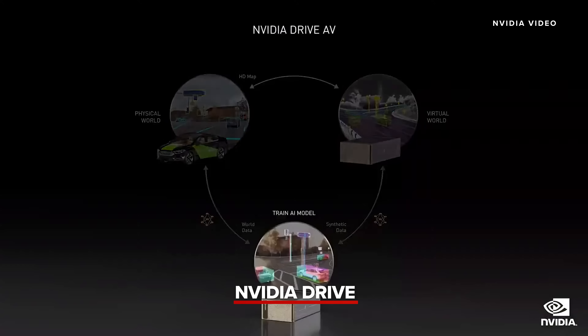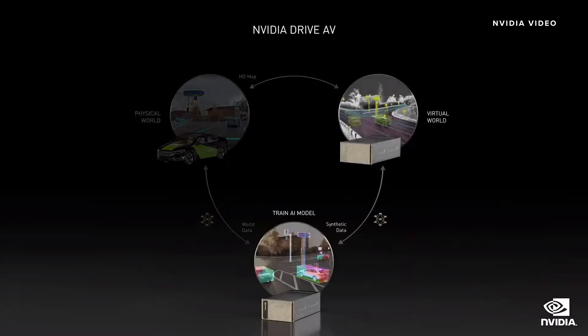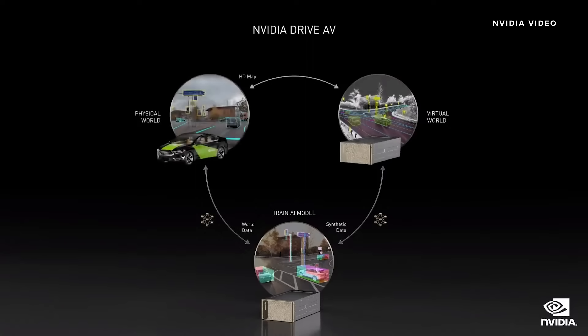Autonomous vehicles are robots, and the same three pillars of machine learning development apply: training models with NVIDIA AI and DGX, simulation and synthetic data generation with DriveSim on Omniverse, and a real-time robotics pipeline with Drive-AV on the Oren Robotics chip.